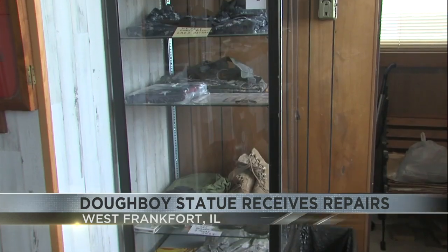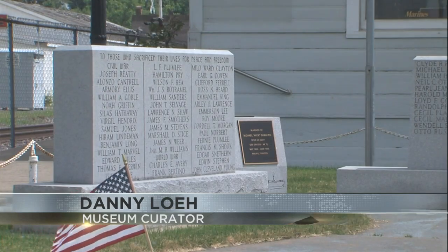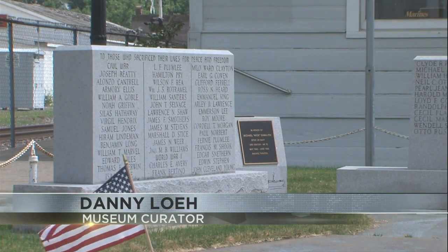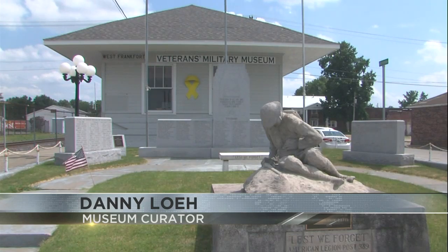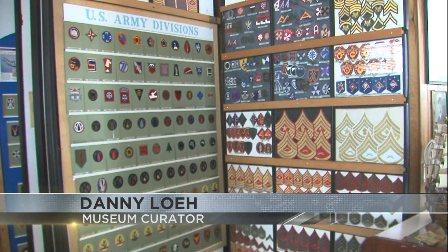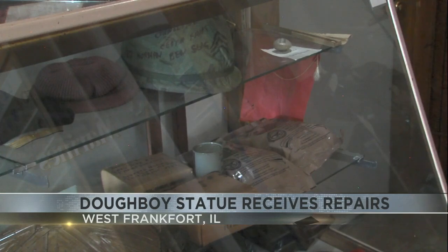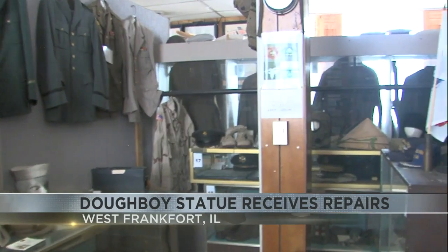We spoke with the Vice Curator of the museum about what that statue means to people. He said: 'This is our history — this is not just our history, it's everybody's family's history that's going on here. We have over 4,000 items in the museum and a lot of them came from individuals that were from Franklin County.' That museum is steeped in history and amazing, and I recommend that everybody go and check it out.